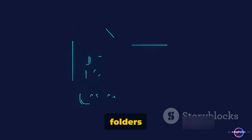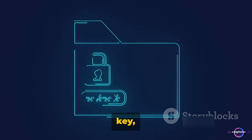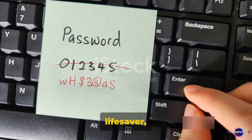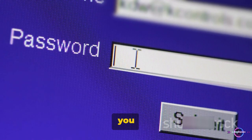Finally, let's discuss how to secure your folders with a password. To keep your sensitive data under lock and key, you might want to consider using third-party software. These tools can be a lifesaver, enabling you to set a unique password for each folder you wish to protect.